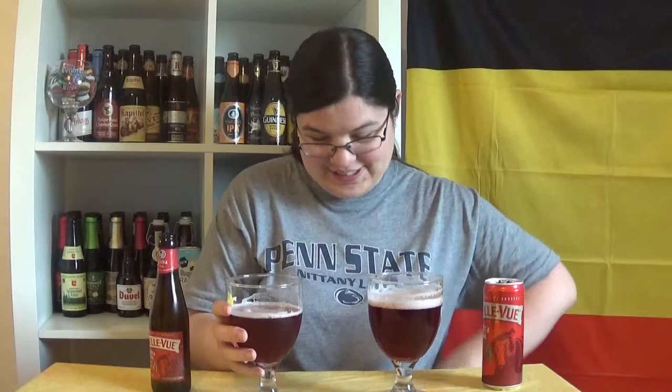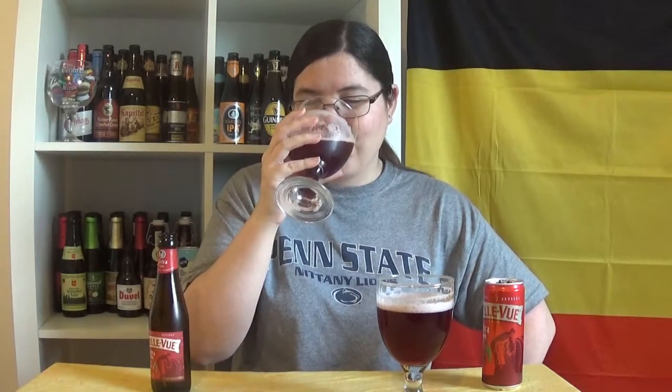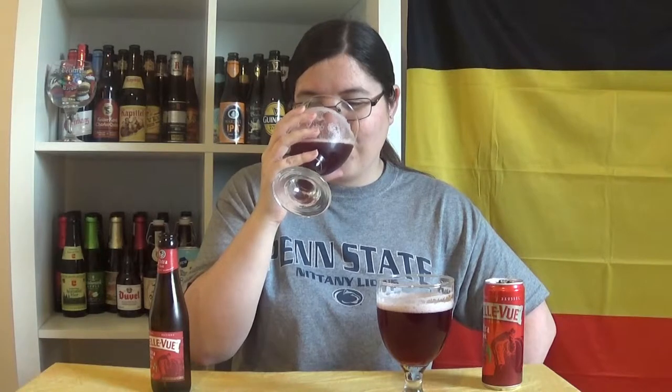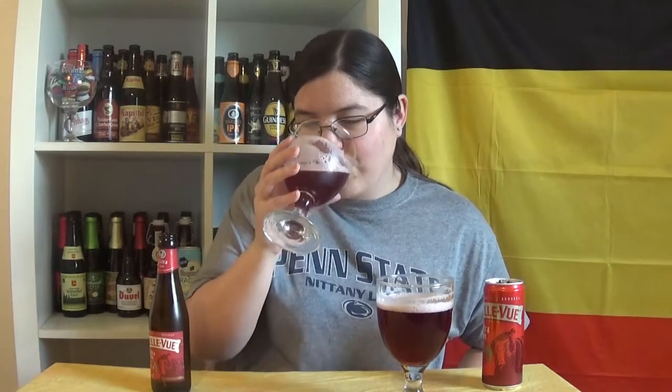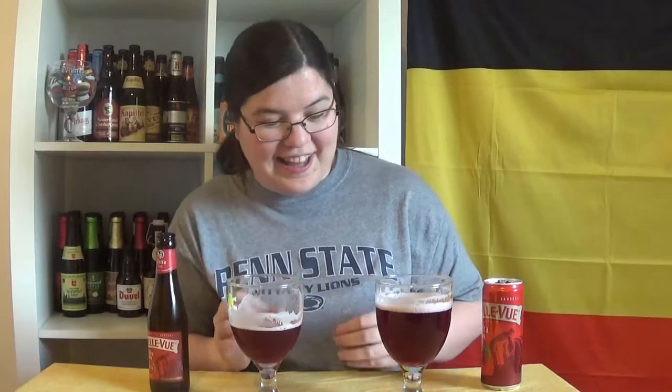If these taste differently, I'm going to be shocked. Here we go — we're going to try the bottle first, because I'm a snob. Ooh! I don't remember this being so sour. Oh, this is delightful. It's like a sour cherry. There's sweetness, but there's more sour coming off of it, and there's this burst of carbonation, and I really, really like it.